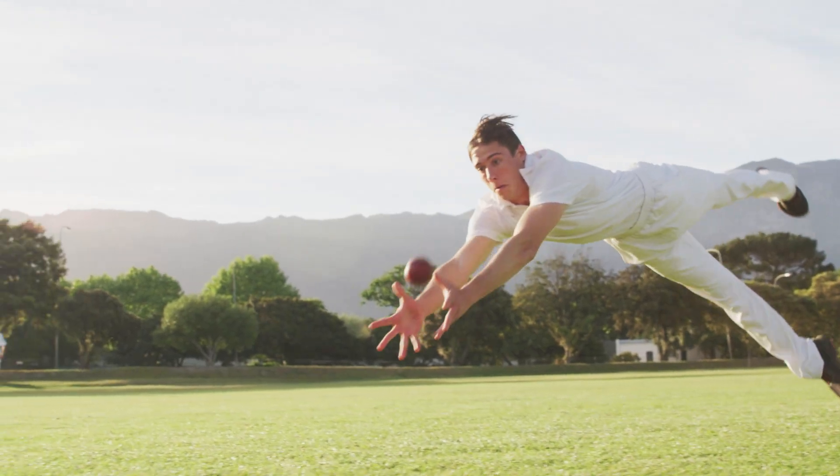Have you ever had a spidey moment where you caught something without even thinking? You surprised yourself even? What is happening to let us react so quickly? Why do we sometimes not even see the thing that we're reacting to?